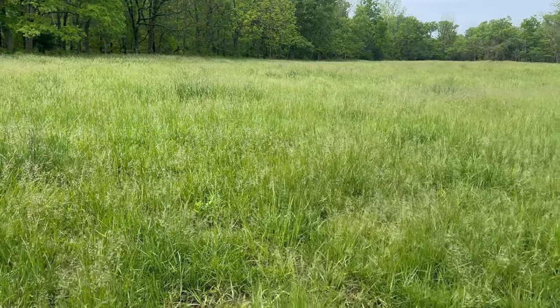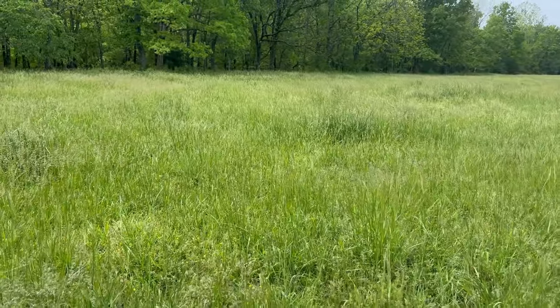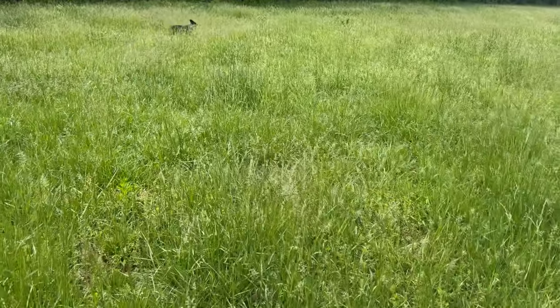Another area that was terribly overgrazed last year, but it's really coming back. I'm very happy with the way it's looking. You can see it's not very dense, but we have coverage — we actually have grass and growth throughout.